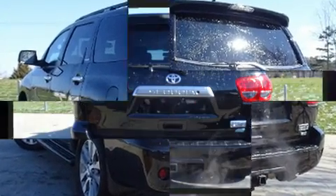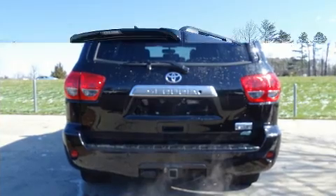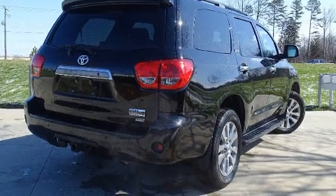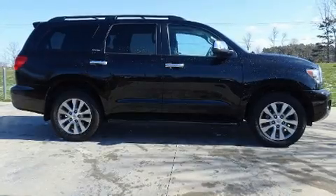It includes power seats, delay off headlights, power moonroof, power door mirrors and heated door mirrors, a power lift gate, skid plates, a trailer hitch, and leather upholstery.